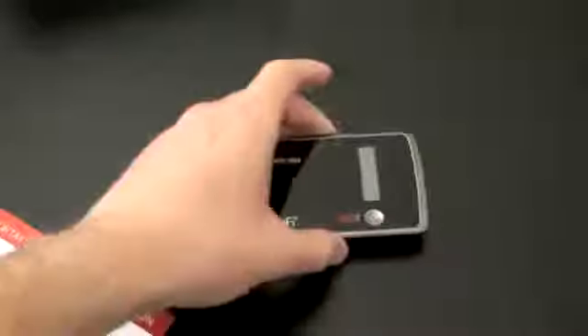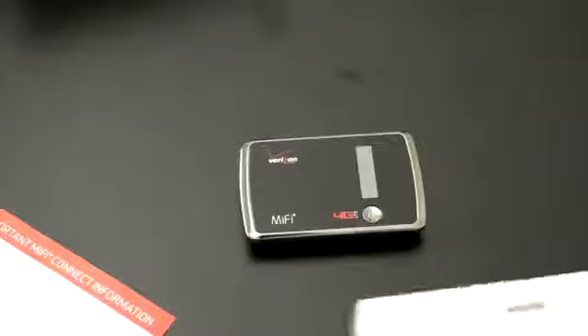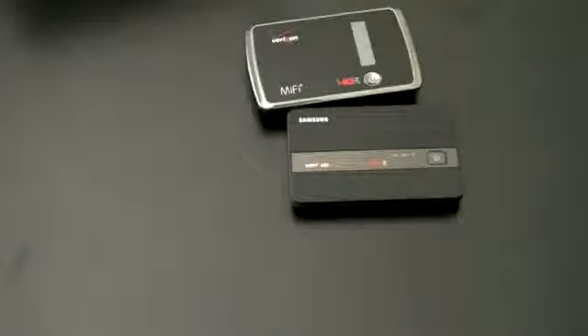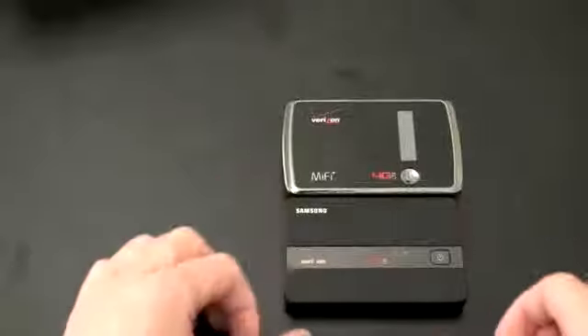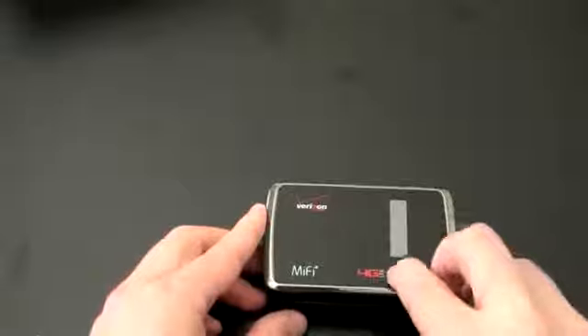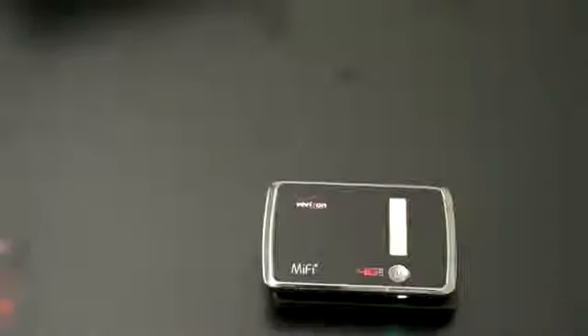Let's take a look at the device itself. This is the second MiFi device in Verizon's lineup. They launched a Samsung device about three weeks ago. We'll take a look at this to see what the differences are as you're trying to decide which one might be right for you. The Novotel variety — the one we just opened up — is a little bit fatter and a little bit longer, but you are going to get full status indicators on top.